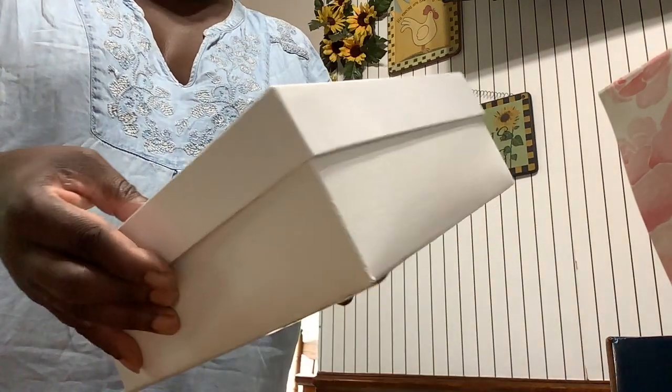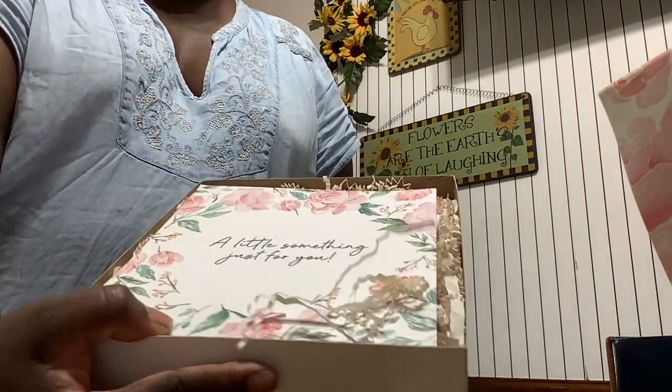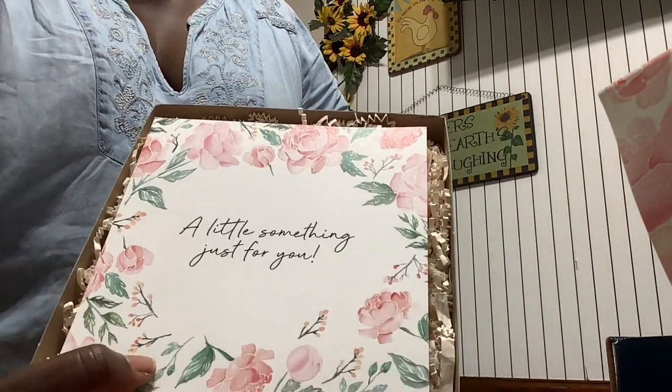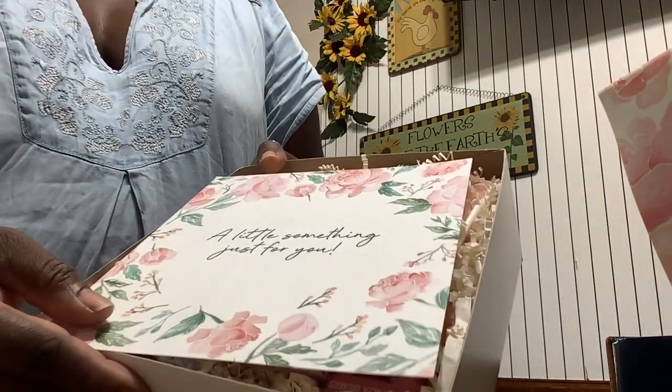We're going to open it now. It says a little something just for you. Pretty — I love those flowers.